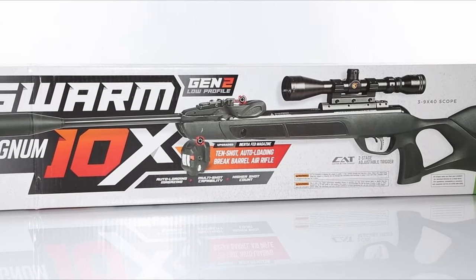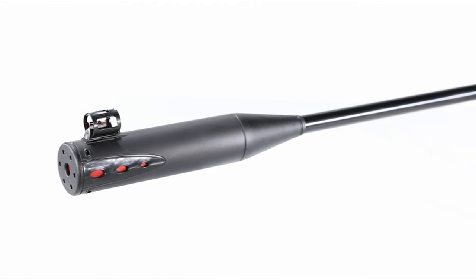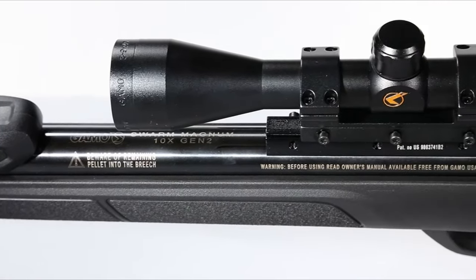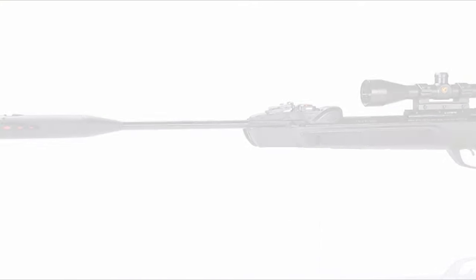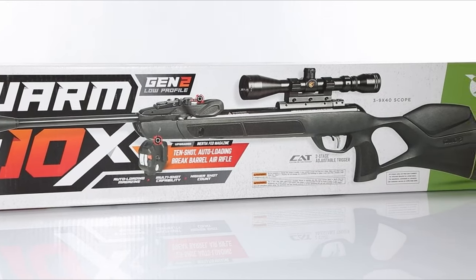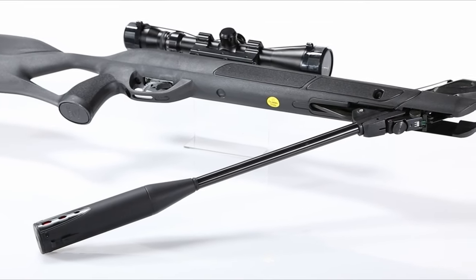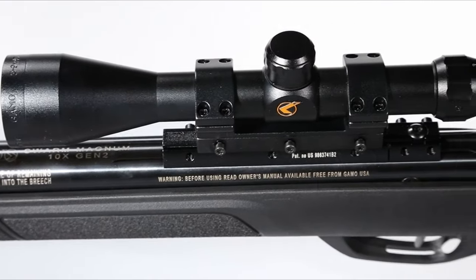Though hitting the bullseye consistently takes practice. For those concerned about lead, copper-coated pellets are the way to go — Crosman Copper Magnums and H&N Field Target Trophy Power are the top picks for accuracy and price. The only downside is the scope stop, which doesn't hold up against the rifle's power, causing the scope to shift. But despite this, if you want a rifle that offers the feel of real recoil, accuracy, and a serious workout, this one's for you.